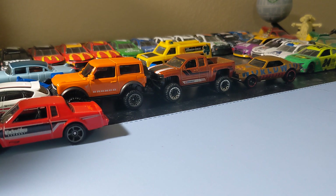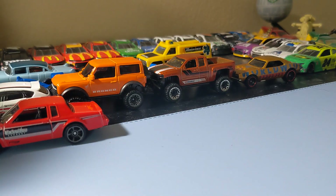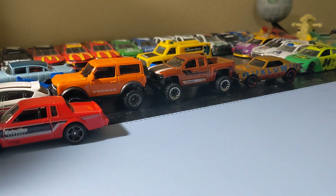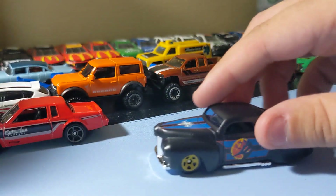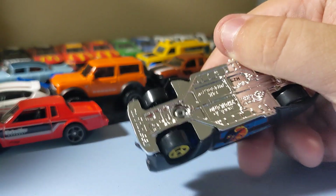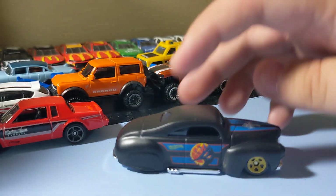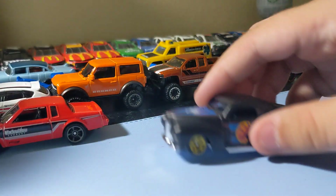Next up is this Spider-Man Maximum Venom. I like the car though. It's a tail drag — like an old 30s or 40s Ford style. So you probably get it — that was for Spider-Man stuff. But that one's pretty cool. It's pretty heavy too. It has a metal body, plastic base. Nothing too special, but it's pretty cool. I love that front end though. It's pretty cool to find.